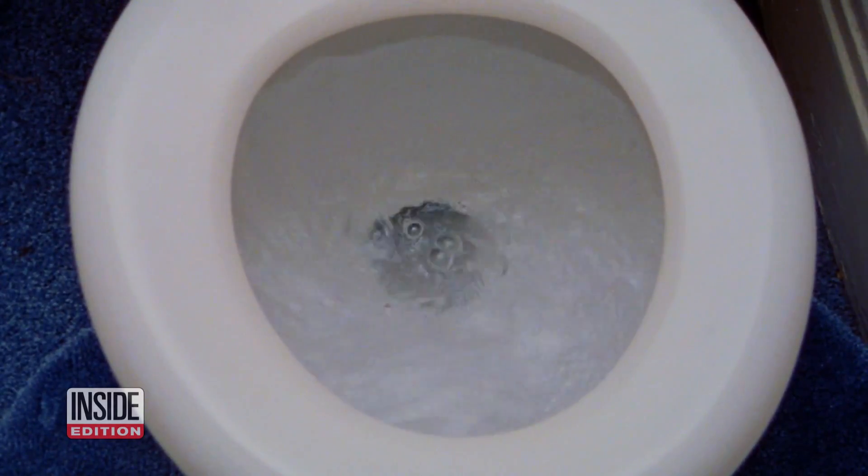Ever wanted a closer look at what goes on after flushing? We are using lasers to look at what is ejected out of a commercial toilet when it's flushed.